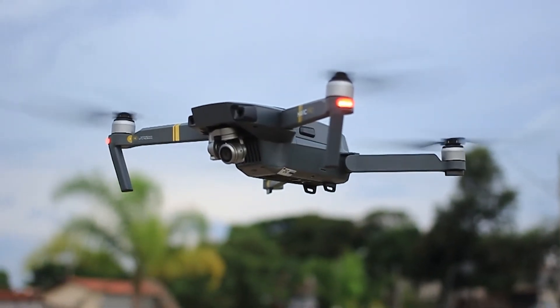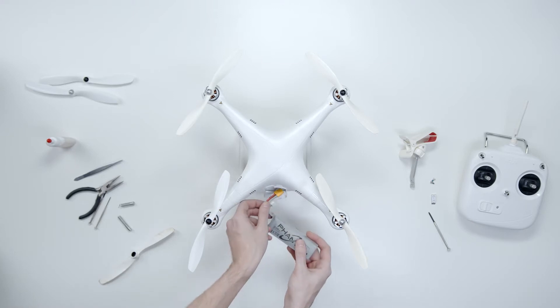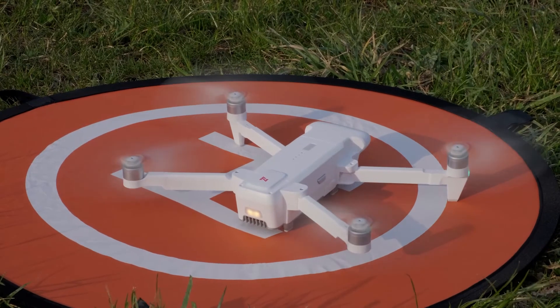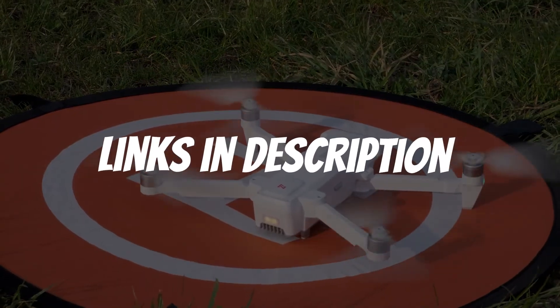Are you looking for the best drones? In this video, I will show you the 5 best drones based on my personal opinion and hours of research. If you want more information and updated pricing on the products mentioned, be sure to check the links in the description down below.